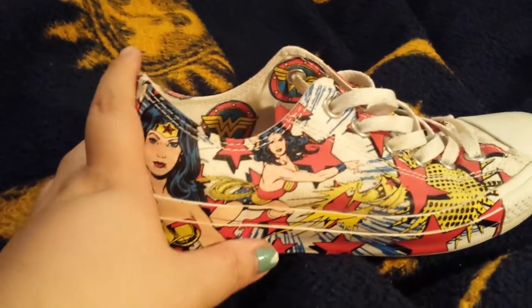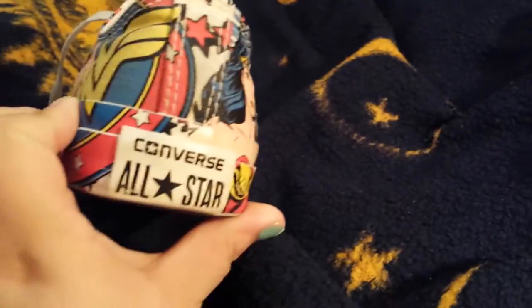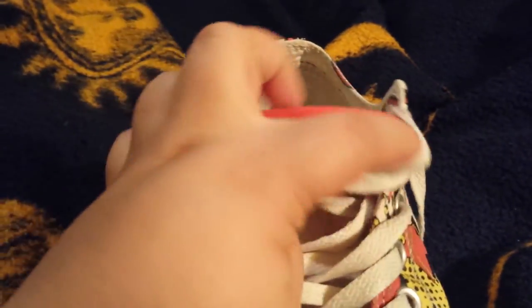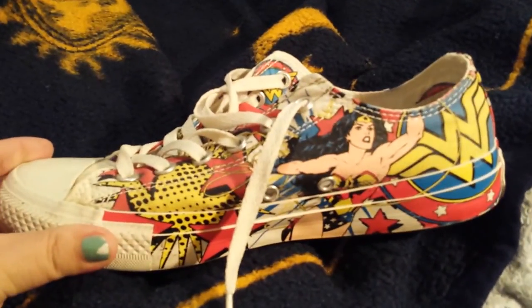And here is a closer look at the shoe. It's got Wonder Woman all around it. On the back it says Converse. Here is some more Wonder Woman, and it also says Wonder Woman here on the tongue. And on the inside, it's got the Wonder Woman logo. I love these shoes.